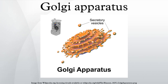Vesicular transport: The vesicles that leave the rough endoplasmic reticulum are transported to the cis-face of the Golgi apparatus, where they fuse with the Golgi membrane and empty their contents into the lumen. Once inside the lumen, the molecules are modified and then sorted for transport to their next destinations. The Golgi apparatus tends to be larger and more numerous in cells that synthesize and secrete large amounts of substances. For example, the plasma B cells and the antibody-secreting cells of the immune system have prominent Golgi complexes.